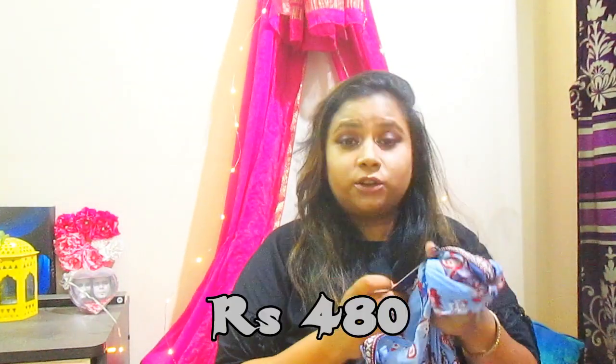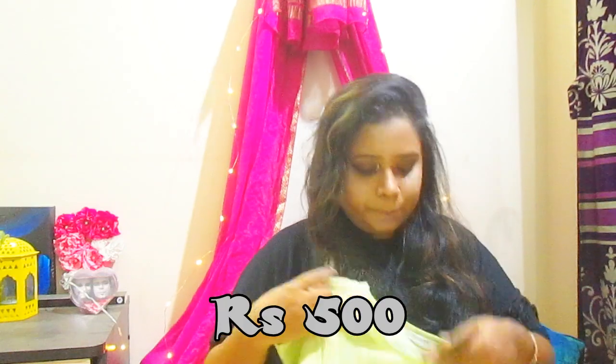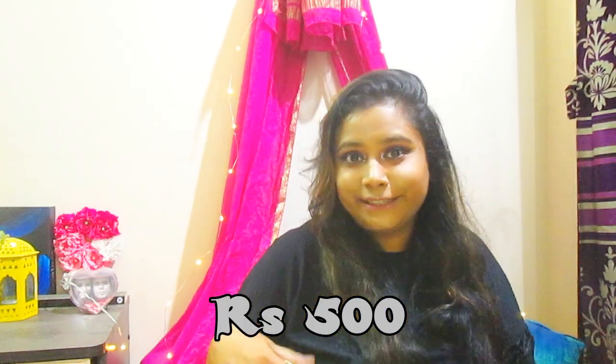I got that dress on sale — the actual price was 1,599 rupees from Ajio, but you can see the price I paid on screen. The fourth item is a khadi material dress — pure cotton. I've never owned anything in this material before. The color is a super vibrant lemon green and it comes with a crochet belt with tassels that ties around the waist area. The actual price was 1,999 rupees.